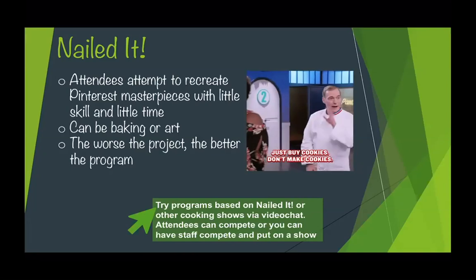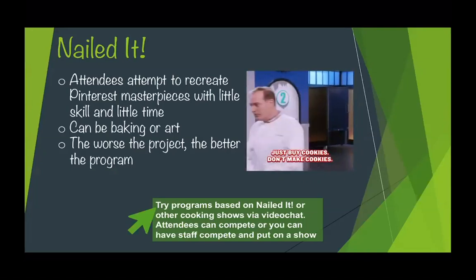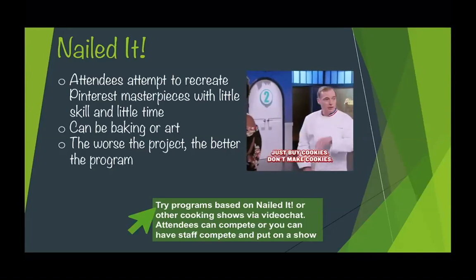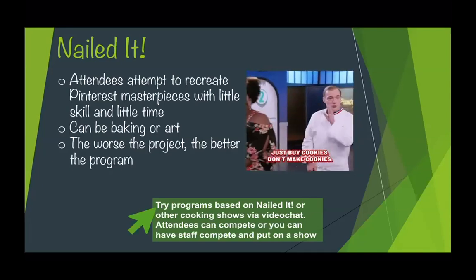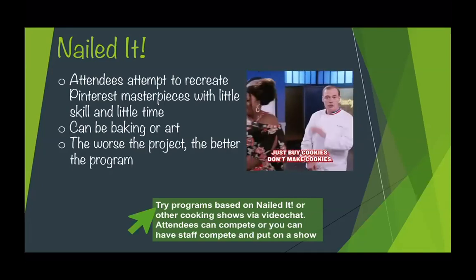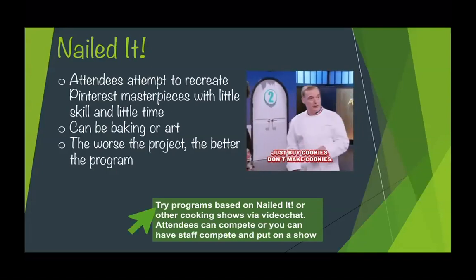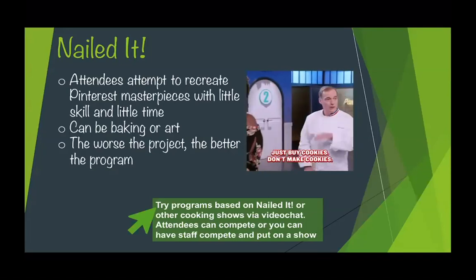This is one of the programs that could possibly be changed to bring it online. What I am planning with one of my coworkers is that you can have it a couple different ways — you can have attendees compete over video chats, give them a list of ingredients ahead of time, give them a recipe. I personally opted not to do that because I don't know what materials somebody has at home. So what we decided to do in the meantime is that myself and a couple of other staff members would all compete against each other, and the program would essentially be watching us embarrass ourselves, just like watching Nailed It on Netflix. It's just kind of fun, more social, and I'm really looking forward to it.